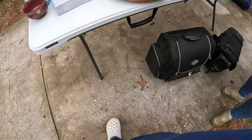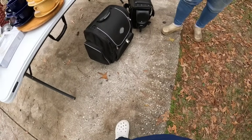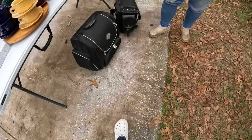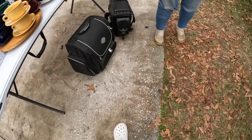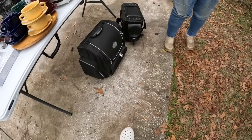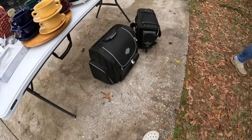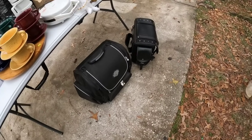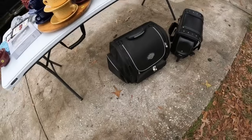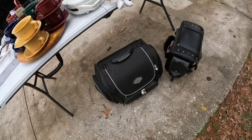This yard sale actually ended up being two nurses I used to work with. I see that Harley bag down there on the left and it looks like a touring bag. You can see my crocs and her crocs — we were just talking a bit about work and both of them are no longer at the hospital either. I'm going to ask about this Harley bag in a little bit.